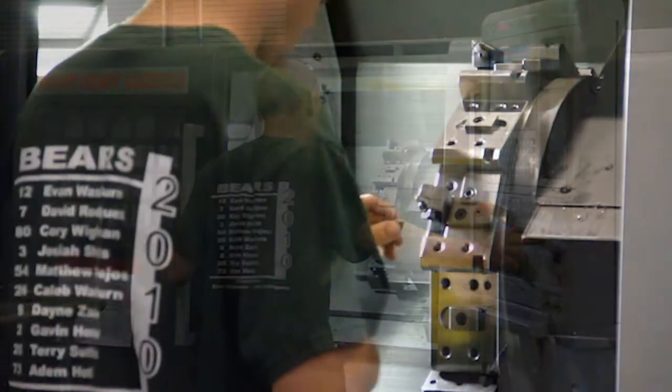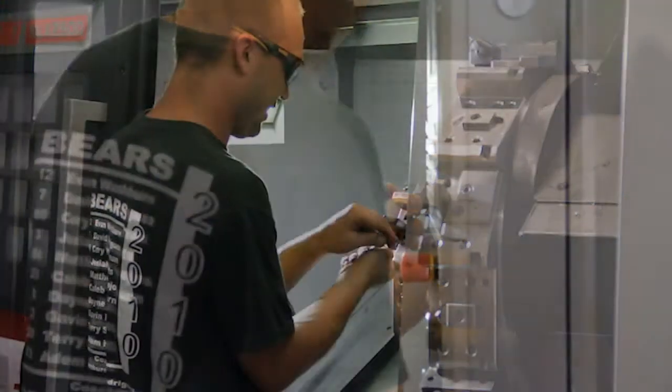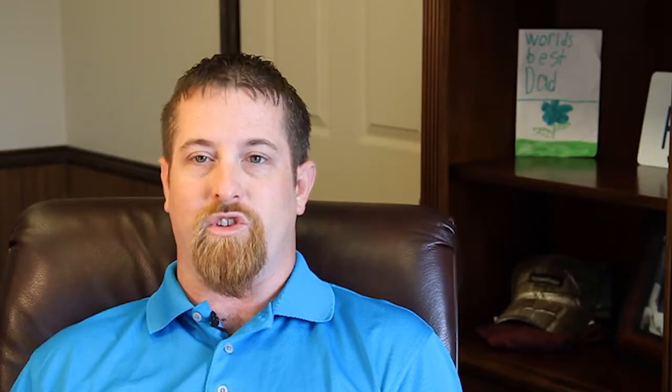Beginning in this business and this industry when I was 18 years old, it was completely new to me. I fell in love with it from the get go. The fact of the matter is with older CAM systems and less refined cycles, you could not achieve part finishes and tolerances the way that you can nowadays — especially with Esprit.